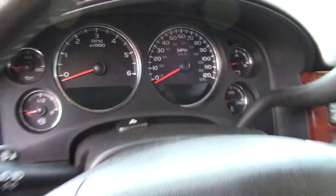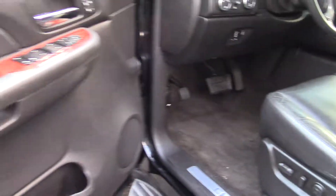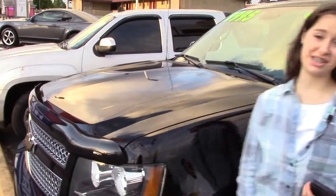In addition to all the bells and whistles it also has a clean Carfax history report. Here at Sunset we take your trade-ins whether they're paid for or not and we buy cars. You really should come and take this car for a test drive and make sure when you come in to tell them that Jordan sent you. Thank you.